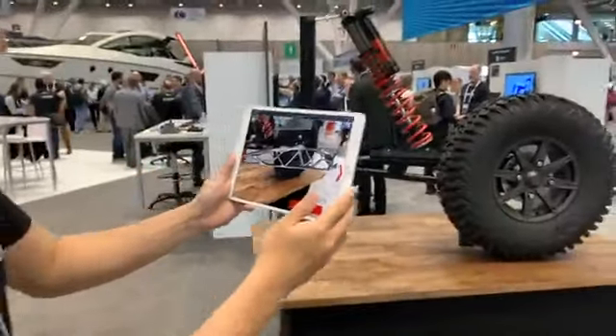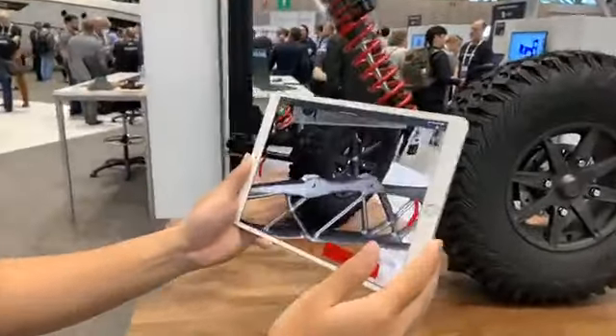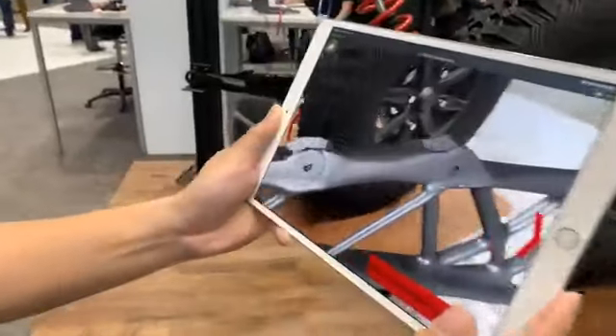If we go up closer, we can actually see the fine details of the model. Awesome, all right.